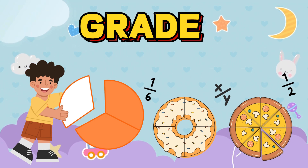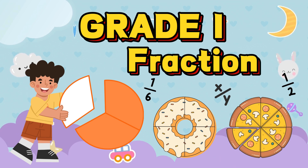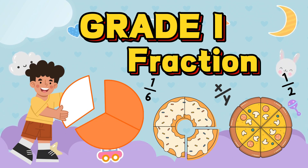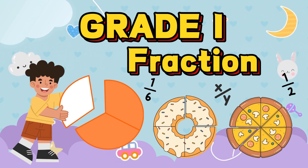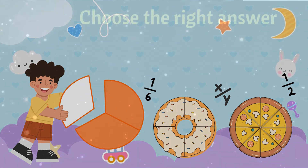Hey little math wizards, welcome to Moonlit Meadow Tales! Today we're going on a fun fraction adventure. Fractions help us share, cut, and divide things equally — like pizza slices or yummy chocolate bars. In this quiz, your job is to choose the correct answer based on the shaded area. Get your thinking caps on and let's jump into the fraction challenge!